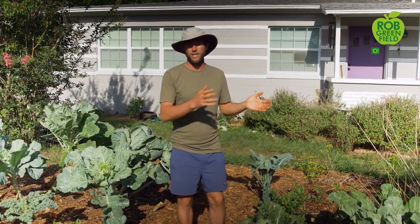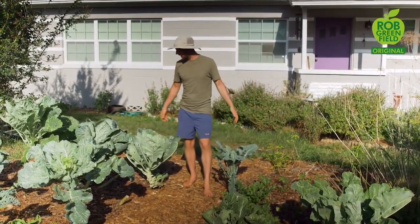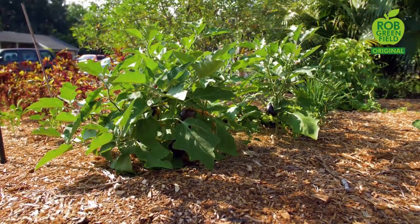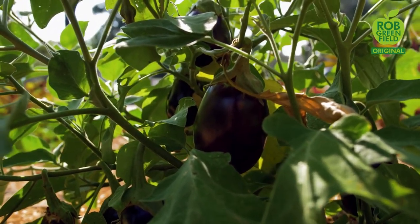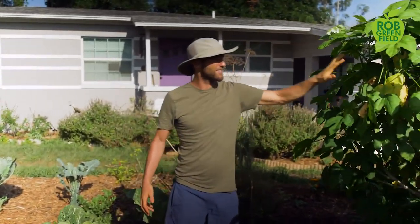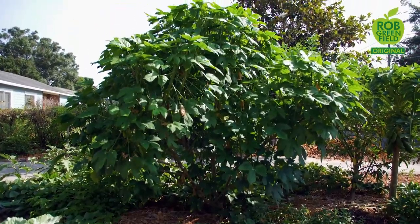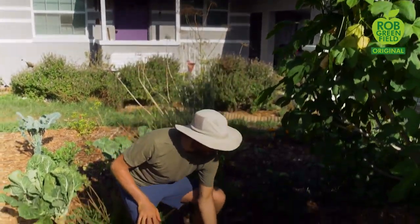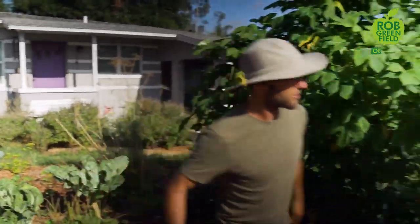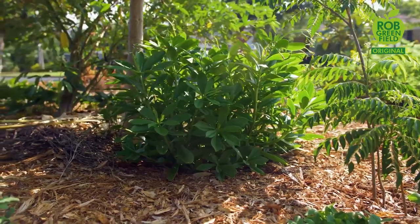We're kind of in the transition period right now between spring and summer, so a lot of this isn't really filled out. I've recently planted peanuts and okra, some different peppers, and then I just planted a whole bunch of eggplant. These are starting to really produce — there's some really nice eggplants on here and I'm excited about that. I also do a lot of perennial greens. Right here is one I'm pretty excited about called chaya — it's a superfood. Look at the size of this mess of greens. This is some serious greens here.